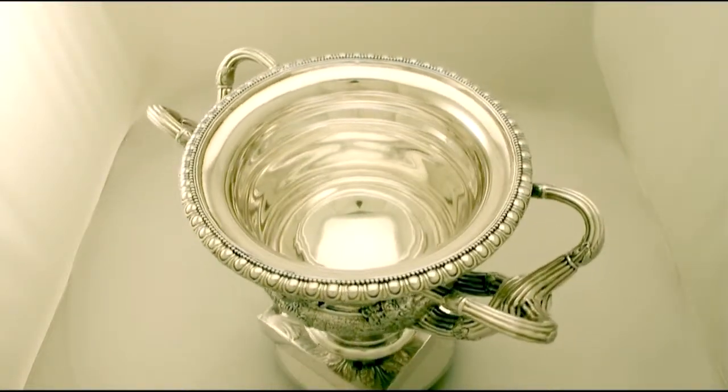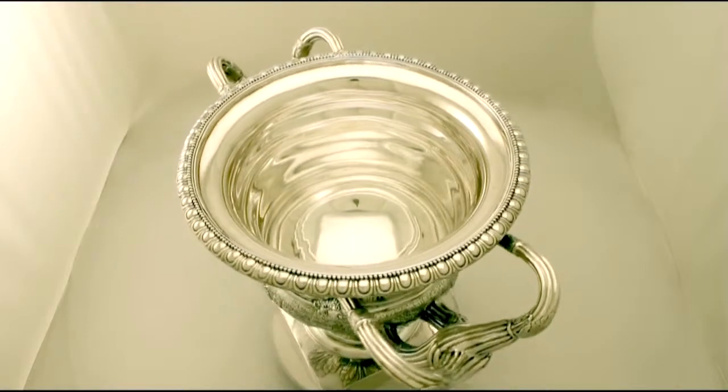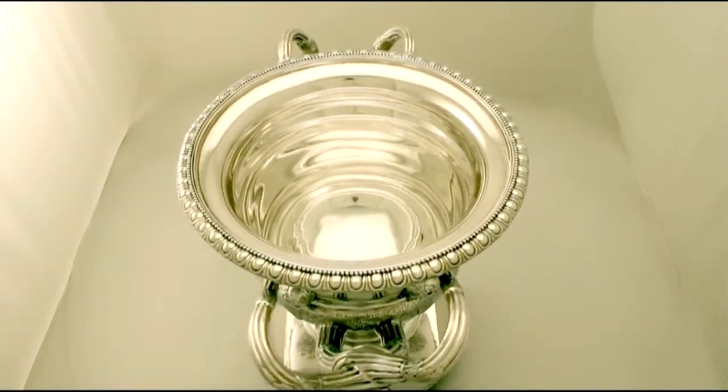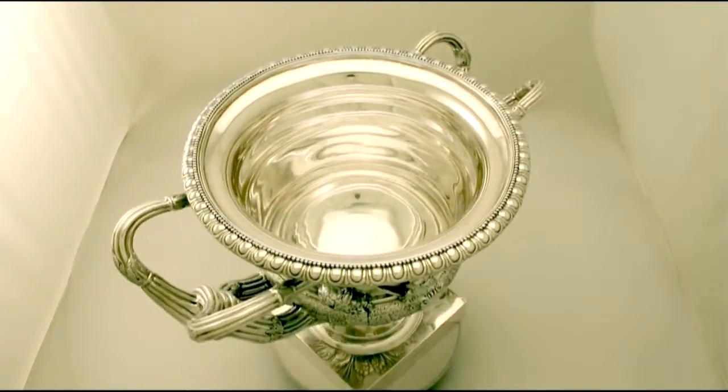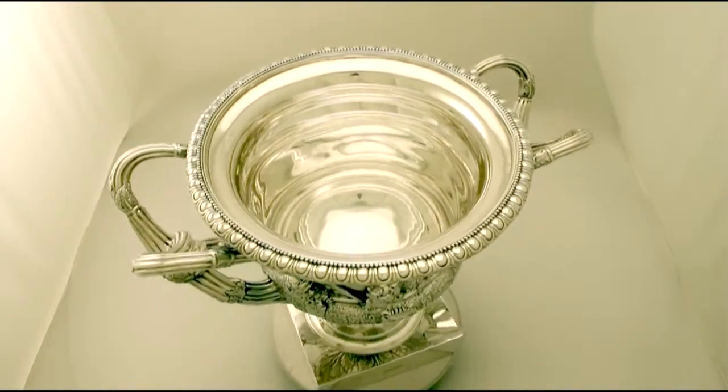The highlighted features of this magnificent Warwick vase make it one that can be sold with my highest recommendations. If you require any further information or assistance regarding this magnificent Warwick vase, please do not hesitate to contact us via telephone or email.